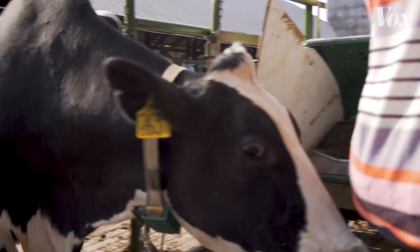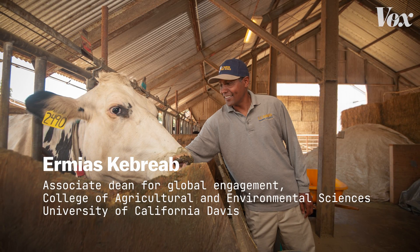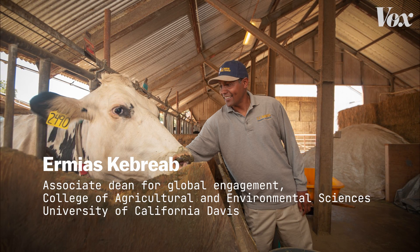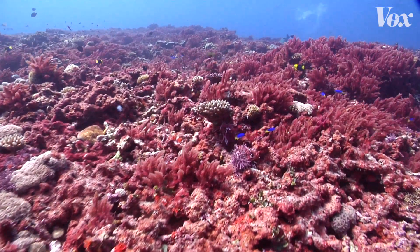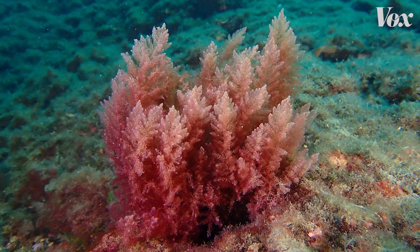We've been doing a lot of work on feed additives to try to reduce enteric methane emissions. Ermias Khabrab is the associate dean at UC Davis in the College of Agriculture and Environmental Sciences. In 2018, he led a study that tested how cows reacted to a certain additive: seaweed. Specifically, red seaweed, which grows naturally in tropical and subtropical ocean regions.